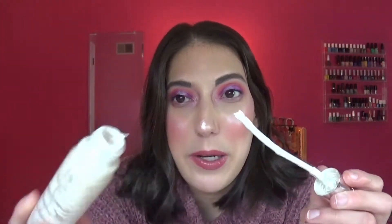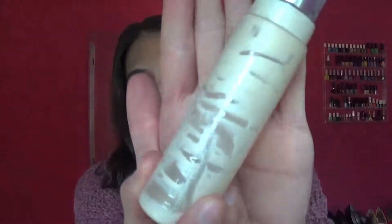Now moving on to face products. I have two primers here. The first was the Becca Never Ending Shimmering Skin Perfector in Pearl. I really, really loved this — I could probably still scrape some out, but it's just time. I do have a spatula and I scraped as much as I could. I forget how much this is, but it was totally worth it. I wore this as a primer, not as a highlighter.